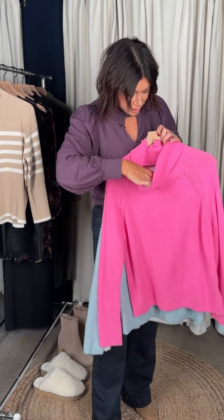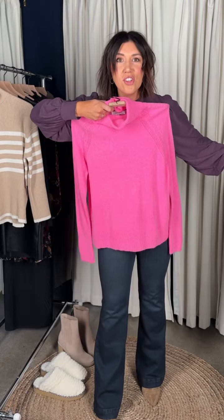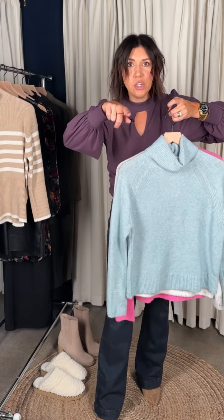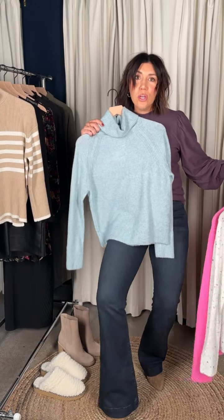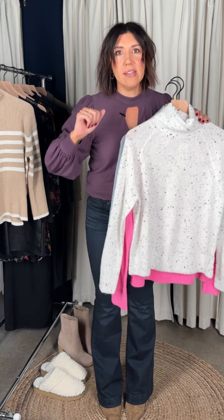For color lovers, check out this fun bubblegum pink — how beautiful is it? I'm going to call it bubblegum pink because it looks like bubblegum pink, and it's crazy fun and beautiful on so many people. And this icy blue — how pretty is that? Any of these colors would be gorgeous with white or off-white denim. If you're interested in a specific color, put it in the comments and our team will let you know when it's up and live.